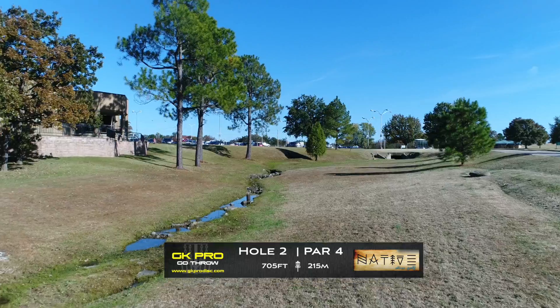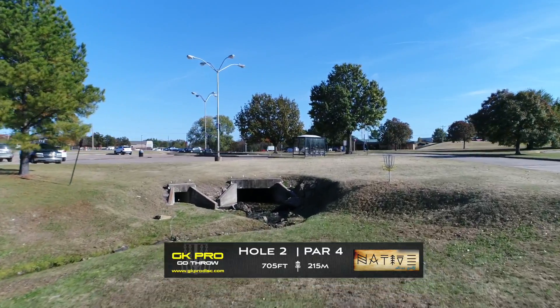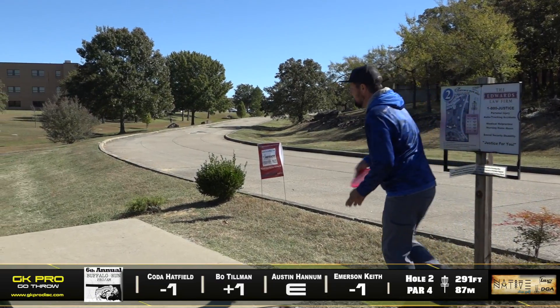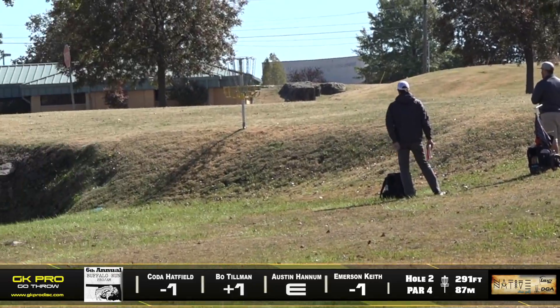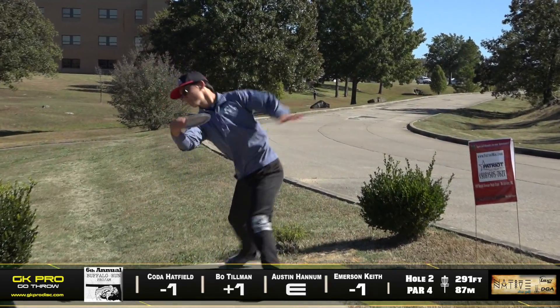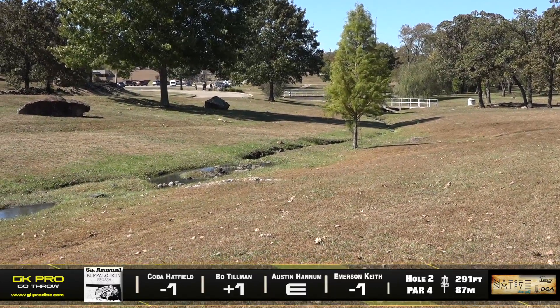Hole two is a par four, 705 feet. It's a long hole. You've got two different shots off the tee — there's a mando on the left side so you don't want to go near that. Looks like Coda's going to go straight — and roller! Wow, I did not see that coming. The wind wasn't really the greatest play for the roller, but maybe he practiced that and got a couple way up there. The big hyzer is probably the most common play, especially with that pushing wind, and that's a safe spot right there.